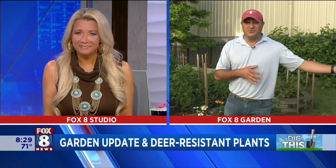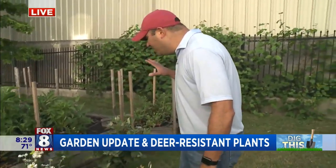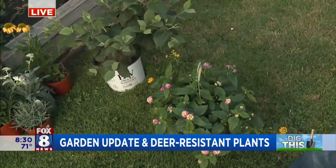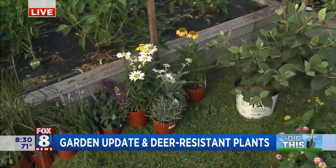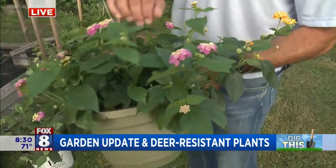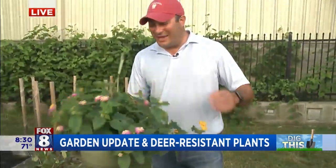For containers, you want to make sure you're watering those every single day, especially as we get into these really long stretches of 90-degree weather. That moisture just evaporates and gets sucked up by the plants so quickly. Looking at deer-resistant plants: this is a great time to plant perennials, but if you are planting now you want to make sure you're watering in really really well — either a sprinkler system or diligent hand watering. This is one of my favorites: Lantana. It's an annual and it's deer-proof.